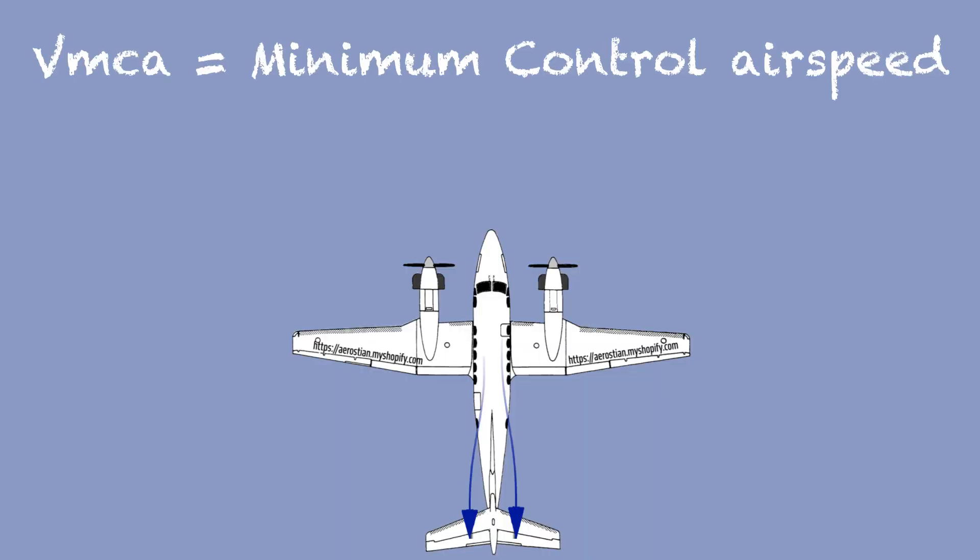We all feel safer on multi-engine aircraft because if one engine fails, the other one is there to bring us home safely. That is true most of the time. However, there is a short period of time during a takeoff or go-around where it can actually be more dangerous than a single-engine aircraft.